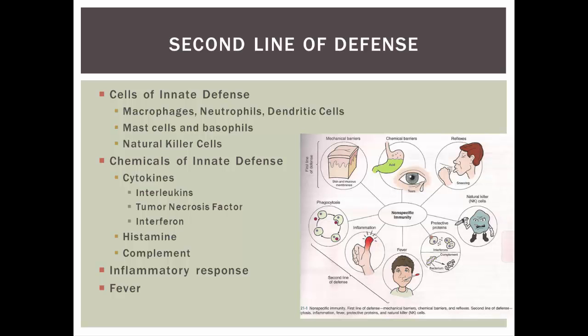The second line of defense is the innate immune system or nonspecific immune system. The cells involved include macrophages, neutrophils, dendritic cells (similar to macrophages but found in skin), mast cells, basophils, and natural killer cells. The chemicals of innate defense include cytokines, histamine, and complement. We'll also look at the inflammatory response, which brings all the cells and chemicals together for a big battle against the pathogen, as well as fever.